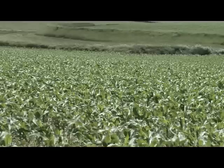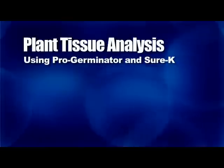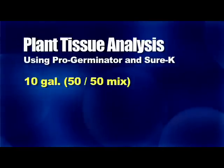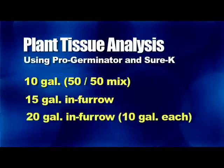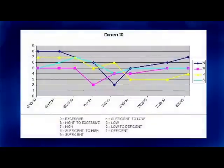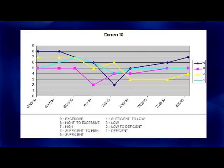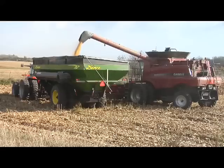It's important for me to do as little tillage as possible and feed my crop well. One of the ways we monitored what our plants were able to take in was plant tissue analysis. We had a few different trials: 10 gallons of a 50-50 mix of ProGerminator and SureK, then 15 gallons in furrow, then 20 gallons in furrow — so that's up to 10 gallons of ProGerminator and 10 gallons of SureK. We wanted to see if we saw any root injury, how much nutrient each level was pushing into the plant, and of course we were interested in yield data to see if the 10-gallon rate recommended by our local rep was enough or whether 15 or 20 would be better.